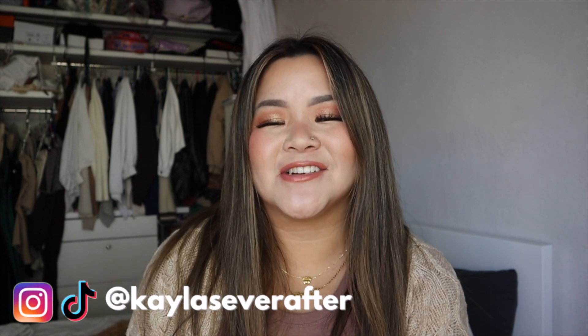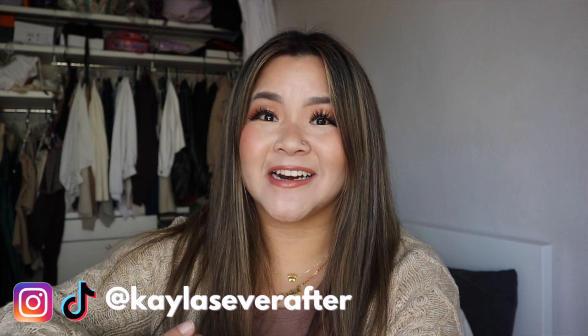That pretty much wraps up my huge Disney haul! I know there was a lot, but I promise I did not buy all of this at once — it was over the course of a few months. Definitely check out some of the small shops I mentioned and the pieces from Shop Disney and H&M. My personal favorite right now, just because I've been wearing them every night, are the Star Wars pajamas — so cozy and warm! Be sure to hit that subscribe button, follow me on my socials at Kayla's Ever After, and I'll see you in the next one. Bye!